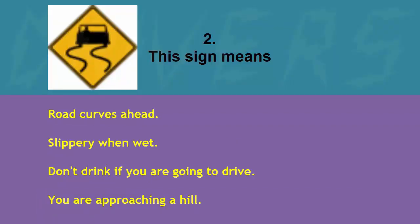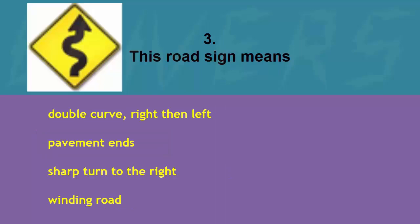This sign means: road curves ahead, slippery when wet, don't drink if you are going to drive, or you are approaching a hill. The correct answer is slippery when wet.